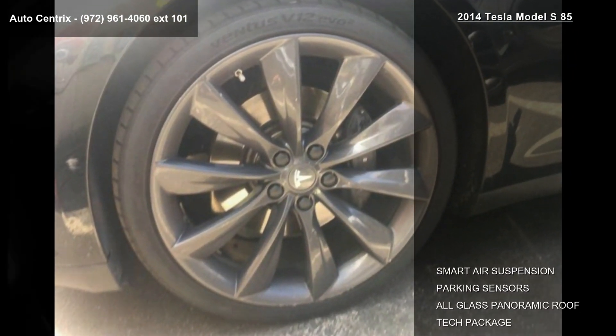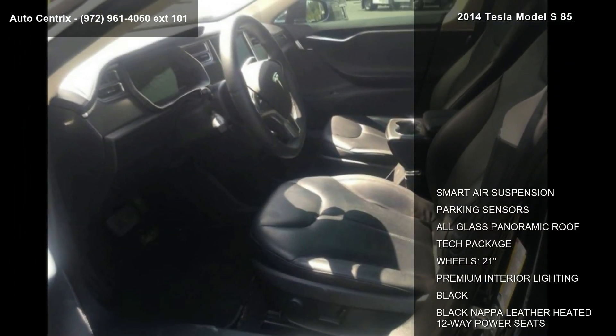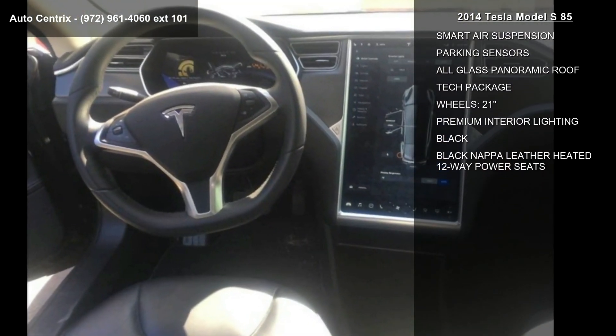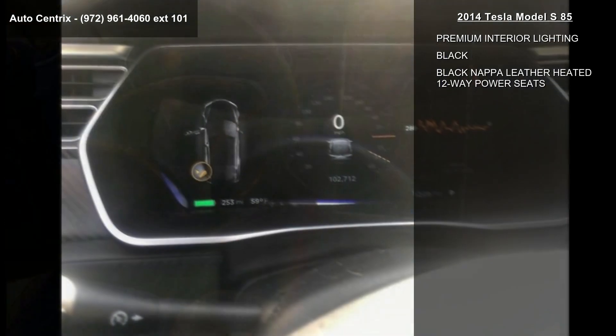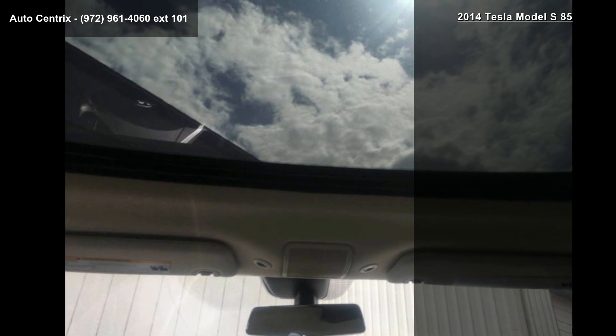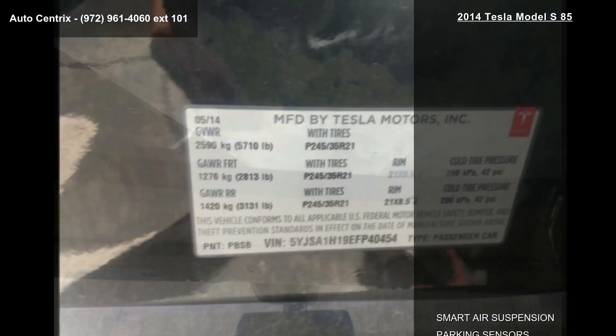21-inch wheels, premium interior lighting, and black and black Nappa leather heated 12-way power seats. If you are looking for a solid pre-owned car, this might be the one. Let us put you in the driver's seat today. Call or click to contact our dealership.